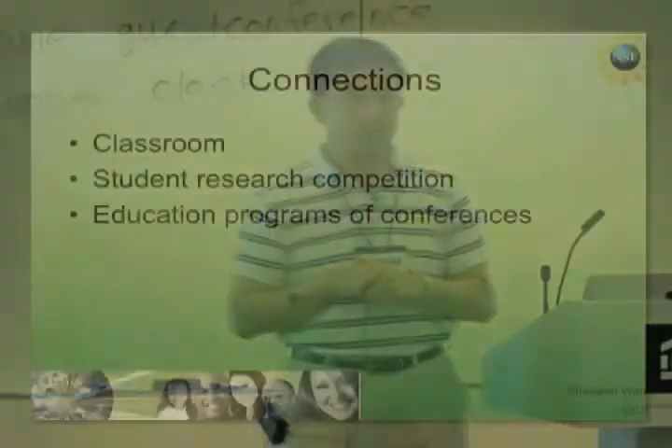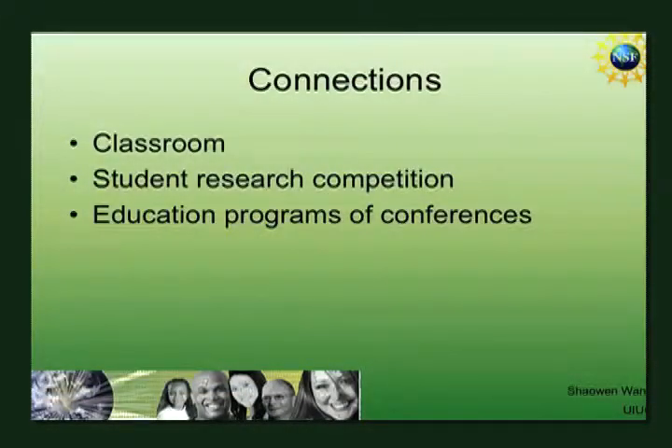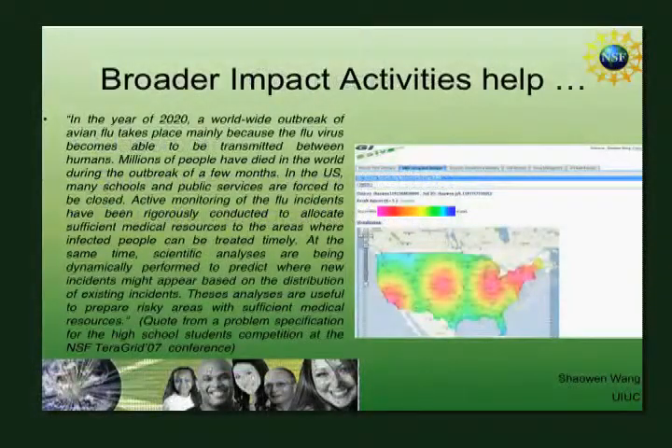How to make connections: both virtual and physical classrooms are very effective. We are part of a worldwide university network that does virtual seminars across five continents, reaching a broader audience globally. We also do student research competitions — at the TeraGrid conference last year, about 150 students were recruited thanks to NSF support. A few years ago, we had a high school student competition, a very cool example involving disease distribution prediction using GIS.